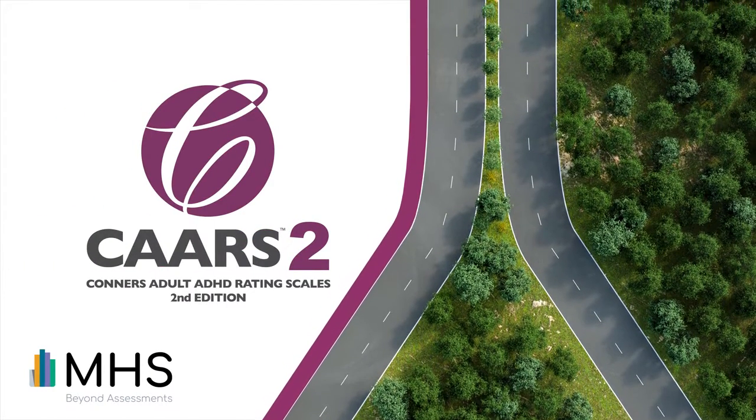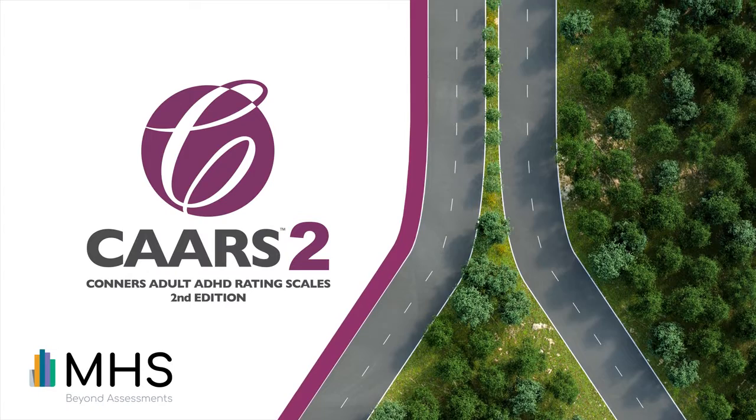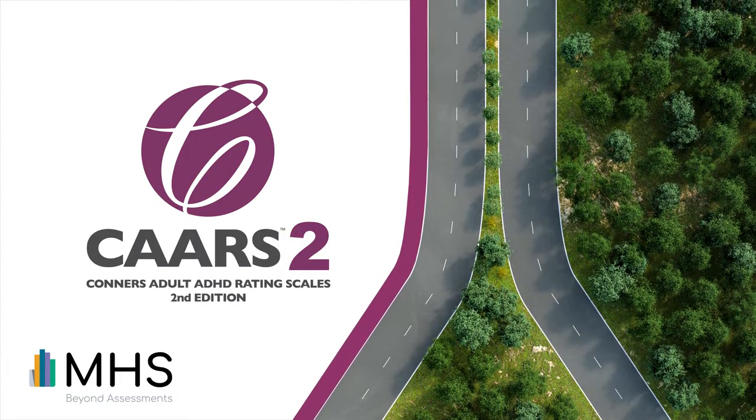Getting to know MHS's Conners Adult ADHD Rating Scale Second Edition, The CARS 2. My name is Matangi Salvamanan. I am the manager of our research and development team at MHS. My name is Diane Mangalinton. I'm a research scientist at MHS Clinical and Education Division, and also the team lead for the data collection team.